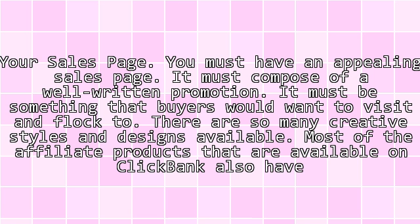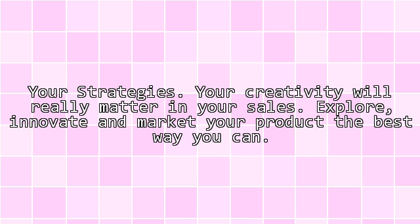Your sales page: you must have an appealing sales page. It must be composed of a well-written promotion — something that buyers would want to visit and flock to. There are so many creative styles and designs available. Most of the affiliate products available on ClickBank also have their own free sales page.